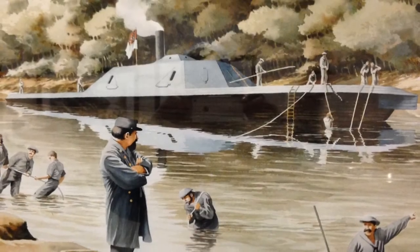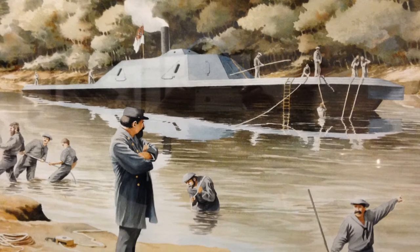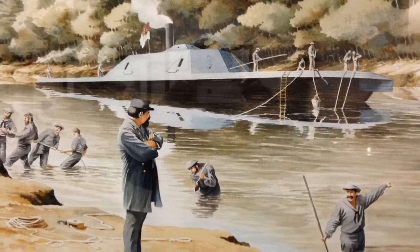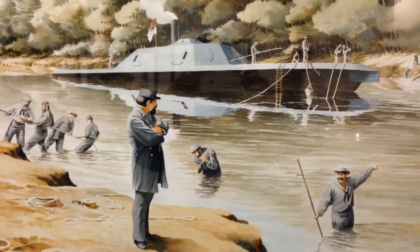Shortly after she was completed, the Neuse was sent downriver to participate in Hoke's attack on New Bern. However, she ran aground on a sandbar about a half mile downriver. About a month later the river rose enough for the ironclad to be refloated, and she remained at dock in Kinston for the following several months.